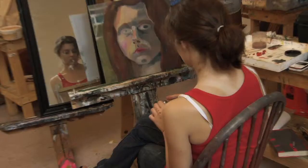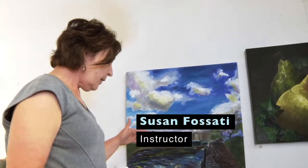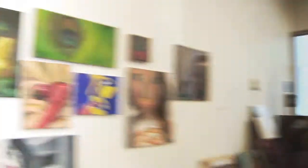You have large, long brush strokes here, and you have a lot of yellow in it. So I believe it's attracting a lot of attention in an area that probably you don't want attention.